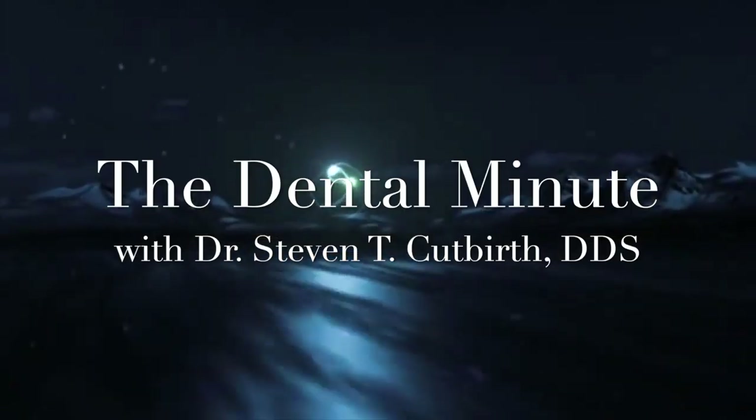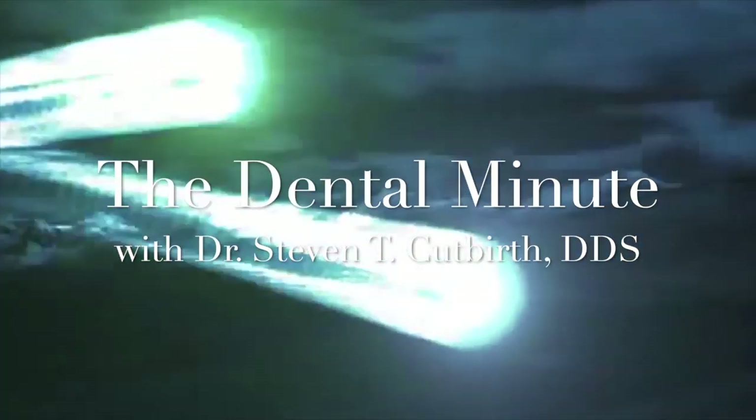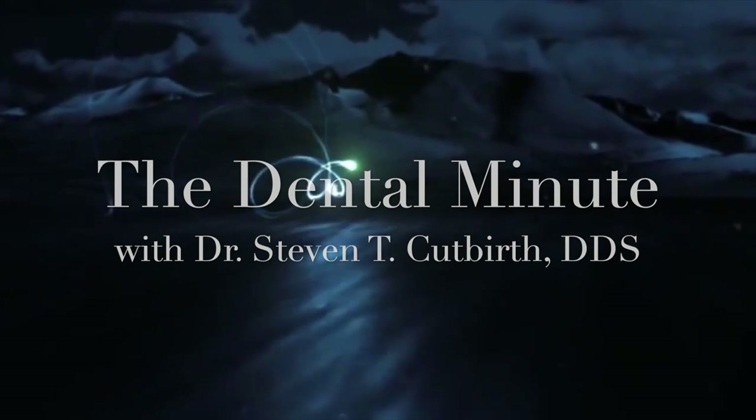This is the Dental Minute. Taste the technique for the perfect smile. The Dental Minute.